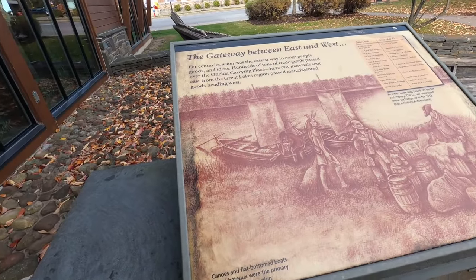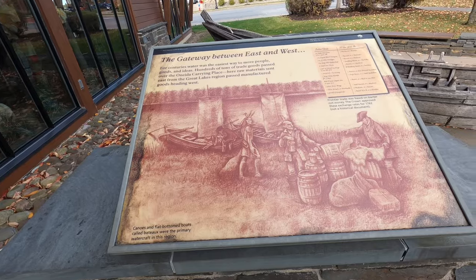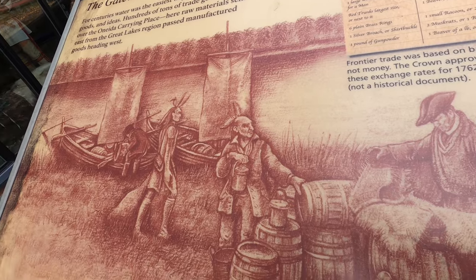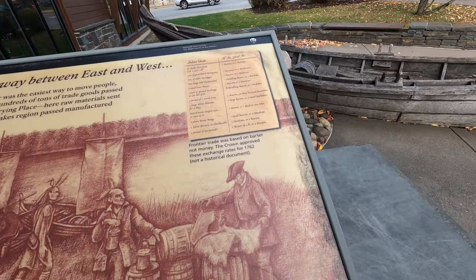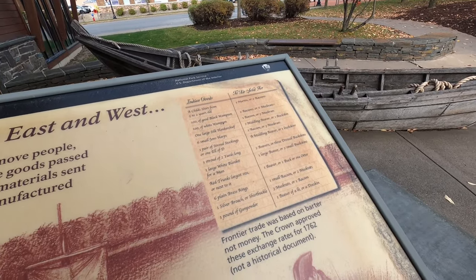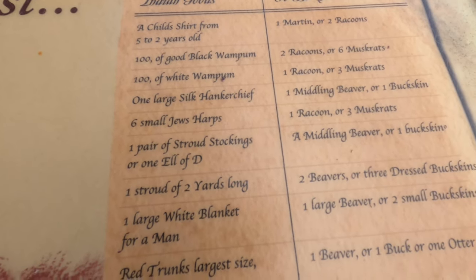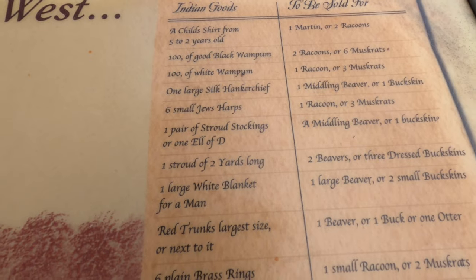As you walk into the fort, you're met with a very cool interpretive plaque talking about the importance of the location of Fort Stanwix. It was right here on the Oneida Carry, which for centuries was the easiest way to move people, goods, and ideas. Hundreds of tons of trade goods passed over the Oneida carrying place, and raw materials from the Great Lakes region passed through here going west. This frontier trade was based on barter, with exchange rates the Crown approved in 1762. A child's shirt was sold for one marten or two raccoons; 100 of black wampum for two raccoons and six muskrats.